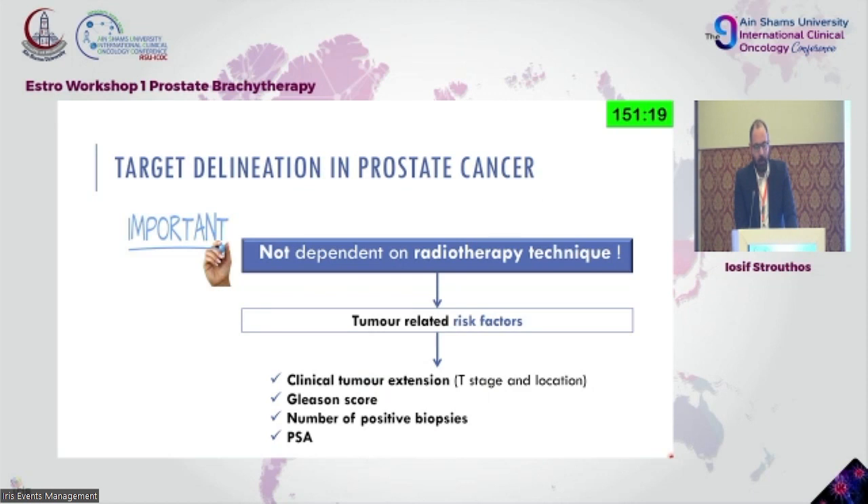The crucial part about defining something is to see as clearly as possible and contour what you're seeing in the best way to minimize toxicities and maximize coverage. It is clear that target delineation is not dependent on radiotherapy technique — whether you're using external beam or brachytherapy, the same thing needs to be done.